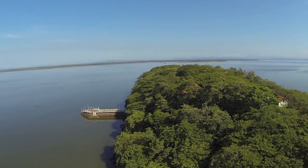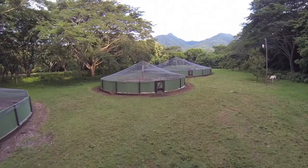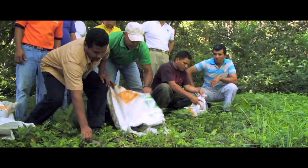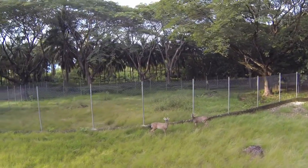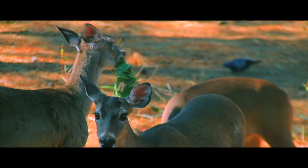Another species favored in the reserve is the green iguana. We have been able to reproduce and release more than 14,000 specimens within the center. In addition, the center has the most successful breeding program for white-tailed deer, considered the Honduran national mammal symbol of the region.